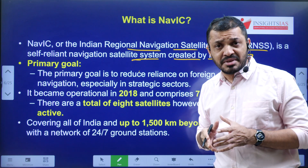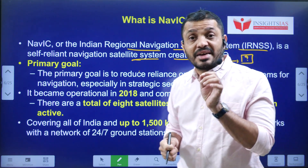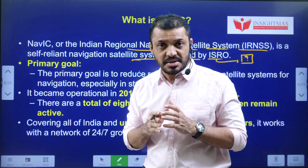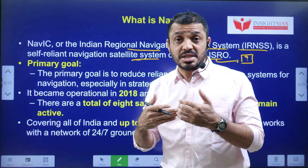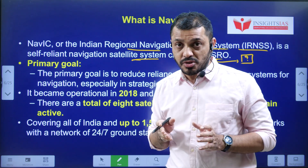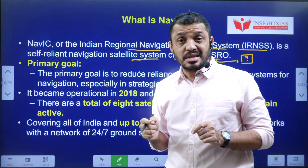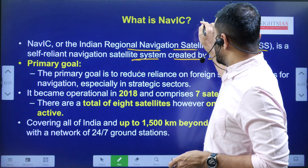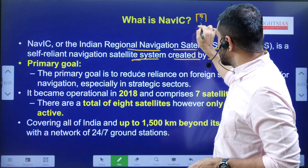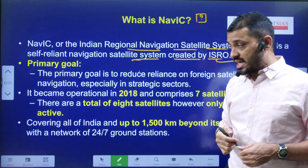The primary goal of NAVIC is providing navigation services to Indians. We can also offer services to other SAARC countries if needed. India even launched a SAARC satellite in the past — students, put the name of that satellite in the comment section.